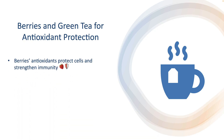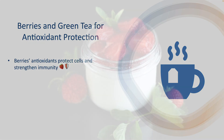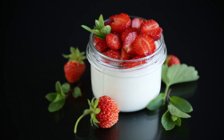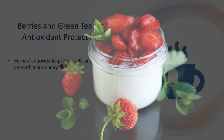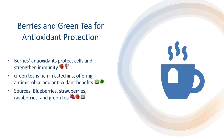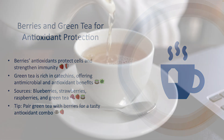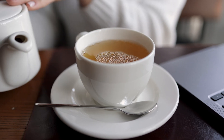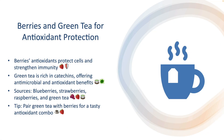Berries and green tea provide antioxidant protection. Berries are packed with antioxidants like anthocyanins that protect cells from damage and strengthen immune defenses. Green tea is another antioxidant powerhouse, rich in catechins with antimicrobial properties. Excellent antioxidant sources include blueberries, strawberries, raspberries, and green tea. Tip: Enjoy a warm cup of green tea alongside a handful of berries for a flavorful antioxidant boost.